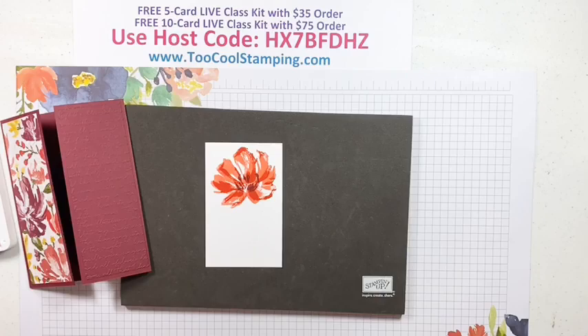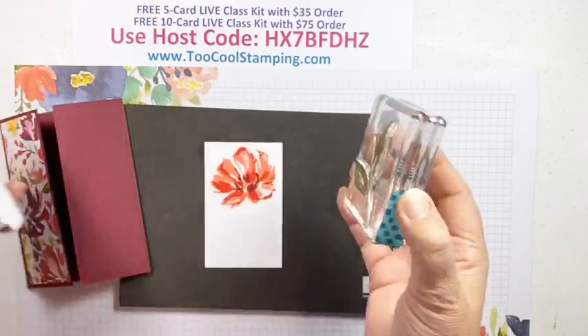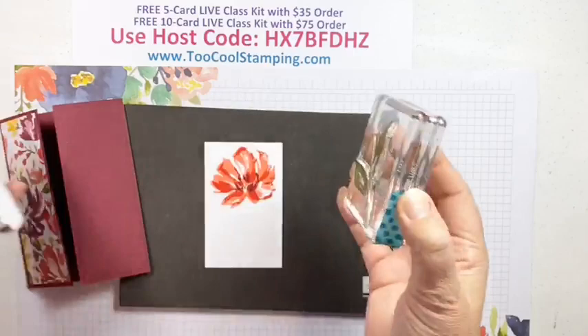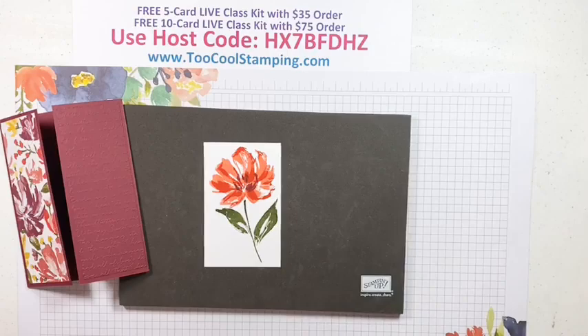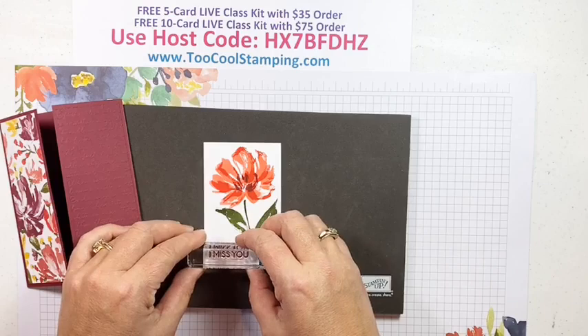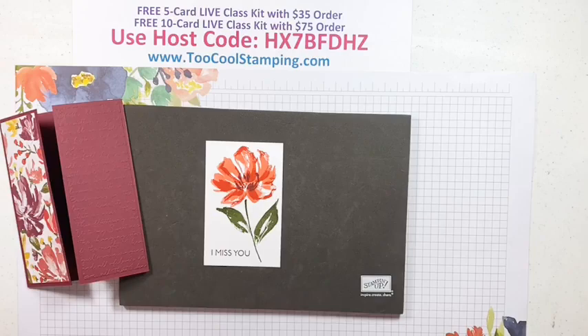Now let's get our stem — that's going to be in Mossy Meadow — and we'll add that right underneath. We're gonna finish up with a sentiment in Berry Merlot. There are so many to choose from, you can really find exactly what you're looking for. This one is 'I miss you' because there are a lot of people I'm missing, not being able to be out and about and see family members as much.